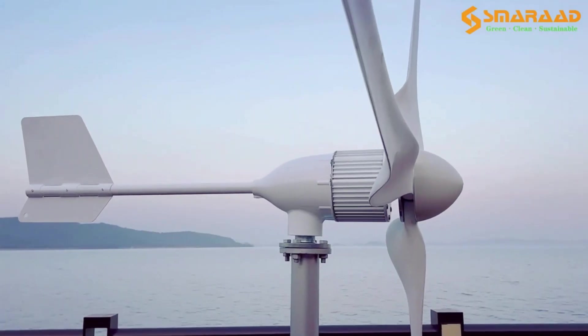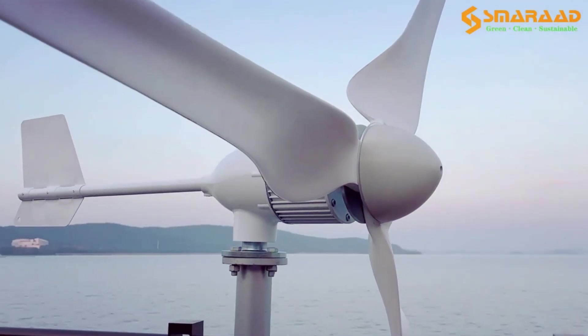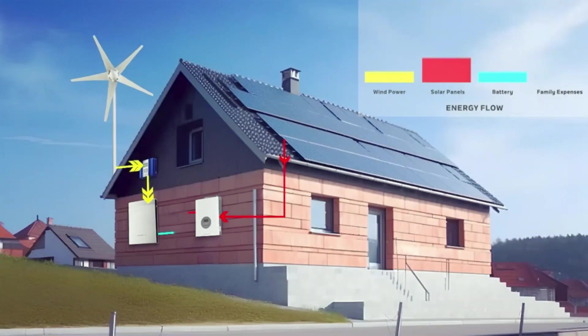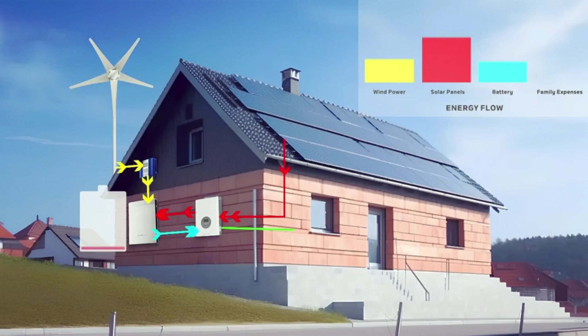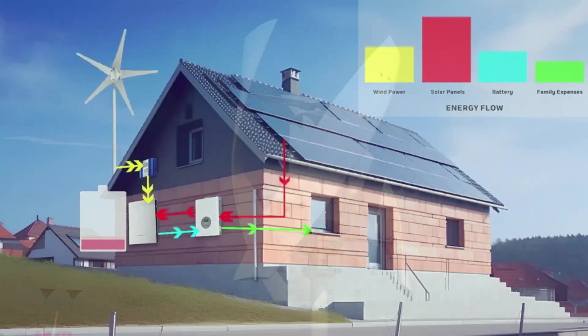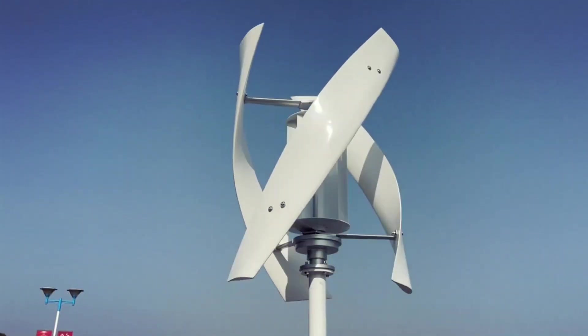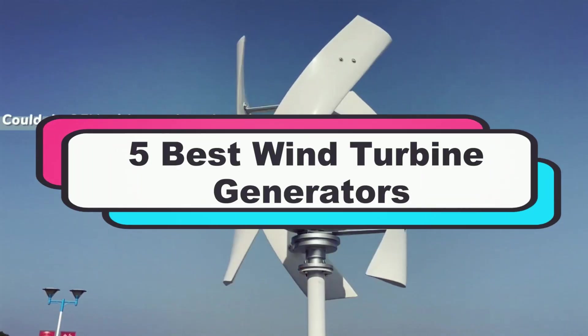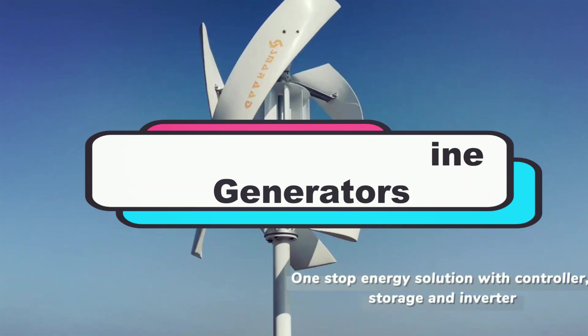Wind energy is more powerful than ever, and in 2025, the latest wind turbines come with advanced technology, better power output, and longer lifespans. In this video, we'll break down the top 5 wind turbine generators that stand out for their innovation and performance. Let's dive in.